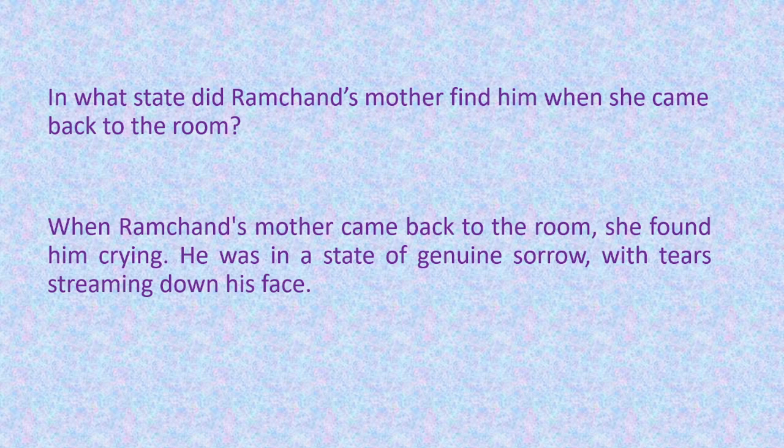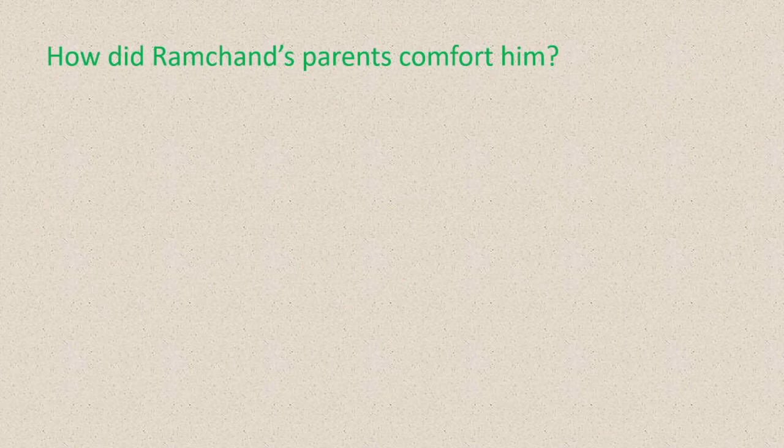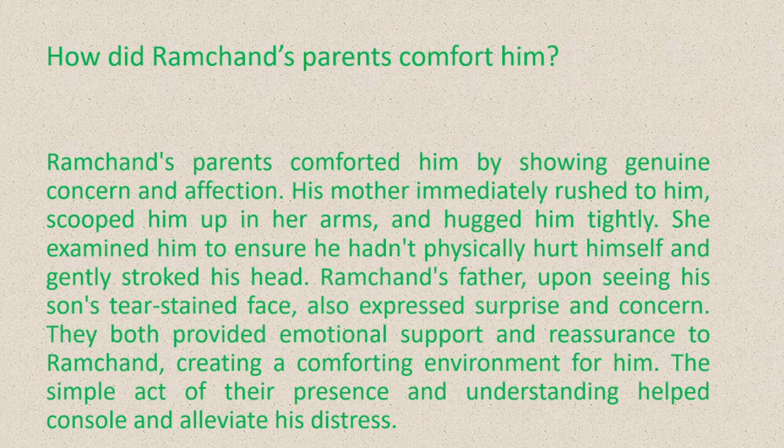Question number 6: how did Ramchand's parents comfort him? The answer is: Ramchand's parents comforted him by showing genuine concern and affection. His mother immediately rushed to him, scooped him up in her arms and hugged him tightly. She examined him to ensure he hadn't physically hurt himself and gently stroked his head. Ramchand's father, upon seeing his son's tear-stained face, also expressed surprise and concern. They both provided emotional support and reassurance, creating a comforting environment for him. The simple act of their presence and understanding helped console and alleviate his distress.